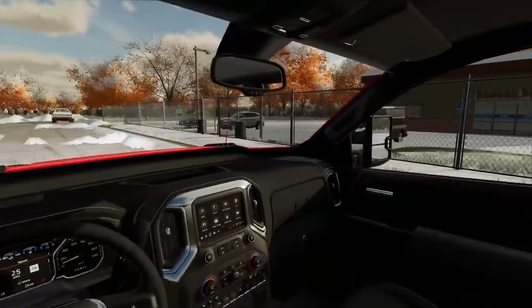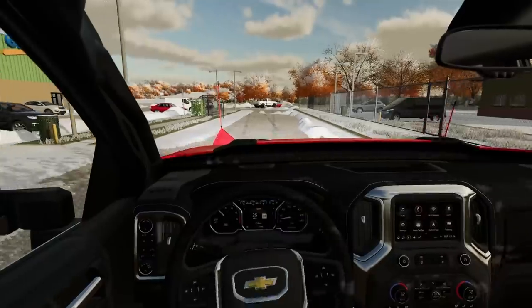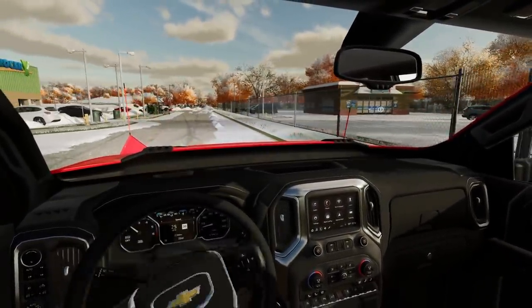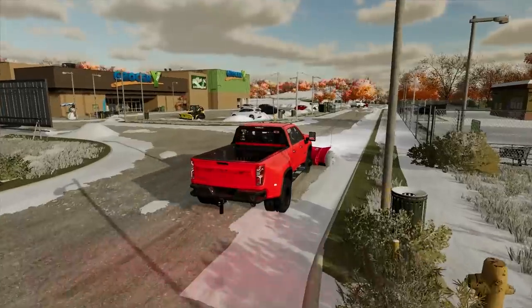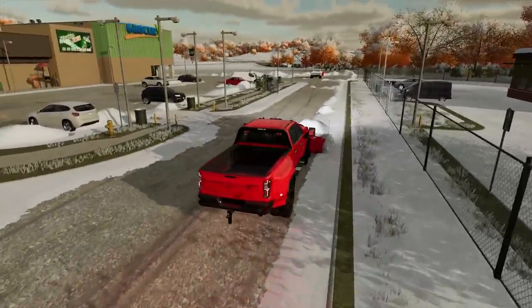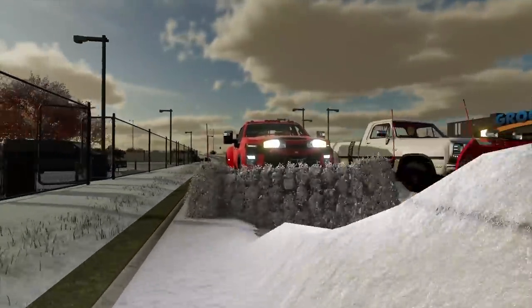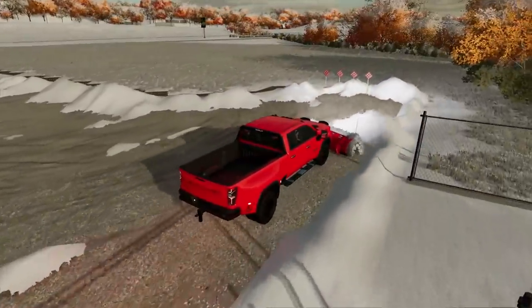This is a good combination of equipment — we can really just get everything done. Once we get this little side street done, we'll jump to the laundromat. The only problem is it's kind of fenced in, not too many good spots to put the snow. We'll find something — snow has to go somewhere, you can't always just make it disappear.